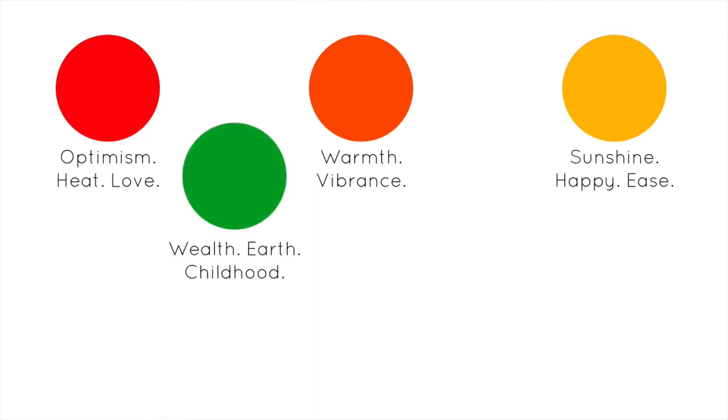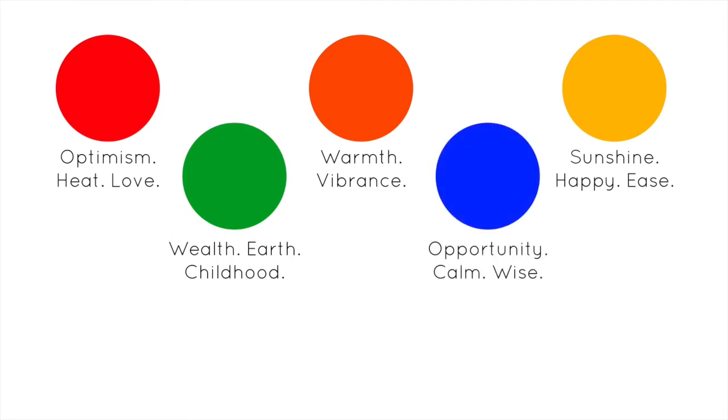Green is clearly associated with wealth, the earth, and interestingly, childhood. It's the most often cited favorite color of children, especially boys. Blue evokes opportunity, calm, and wisdom. It's a sky of limitless horizons or a wide open sea. Throughout human history, in nearly every single language on earth, blue is the very last of all the main colors to receive a name. Go back and read the Odyssey and you'll find that Homer described the sea as wine dark. There's still a tribe in Africa today that doesn't have a word for blue, but they have 14 words for green.